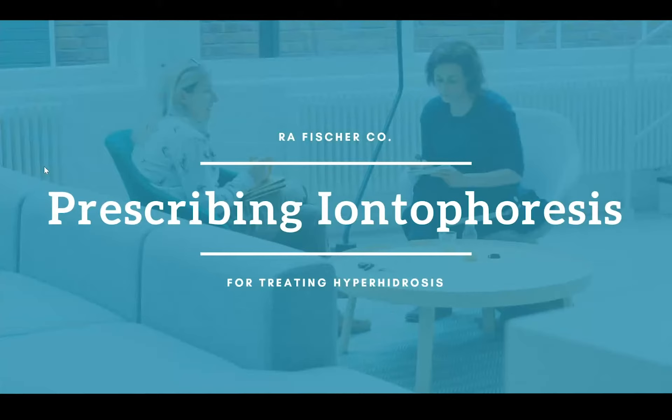Good morning everyone and welcome to our educational webinar on hyperhidrosis and iontophoresis. We have a lot to cover today so I'm going to jump right into our agenda for today.